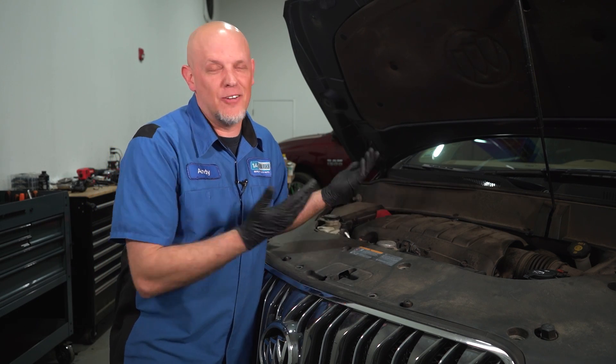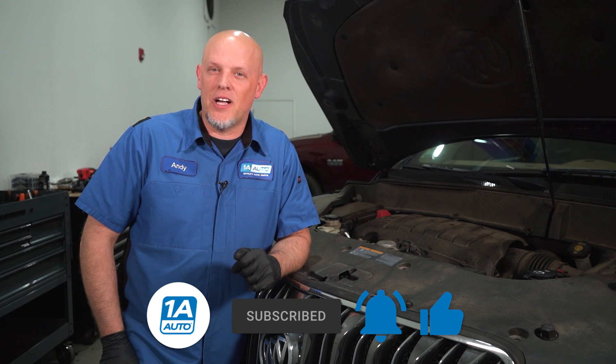There we go, we're all set. That was an easy job — now we're not wasting gas and damaging other components. If you need parts for your vehicle, you can get those at 1aauto.com. If you enjoyed the video, subscribe to our channel, ring the bell, and turn on all notifications so you don't miss any of our videos.